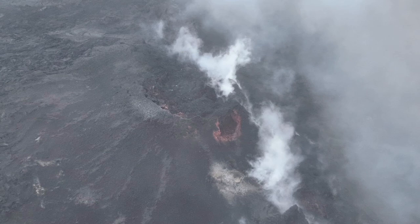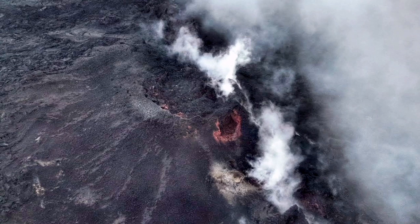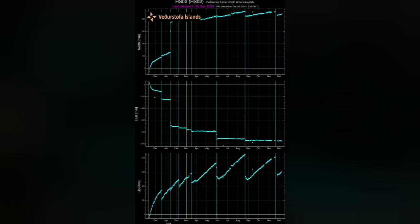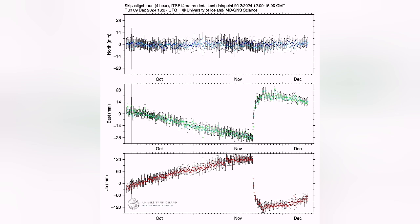Now the volcano doesn't show any sign of activity other than some fumaroles. The weather is not good and there are a lot of fumes in the air and lots of clouds. I've tried to sharpen the image to show the details — the crater is practically showing signs of rust and weathering. Although during this time, the GPS data shows that magma in the reservoir is again gathering.